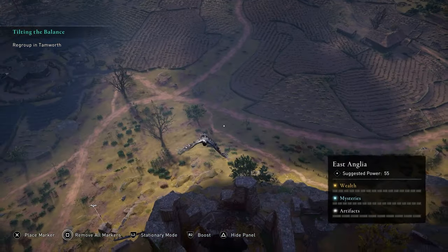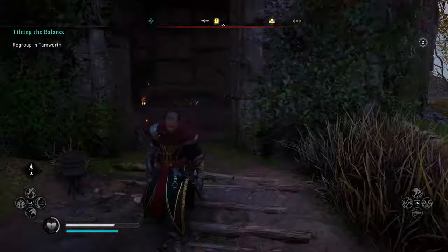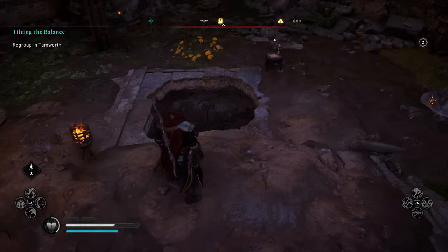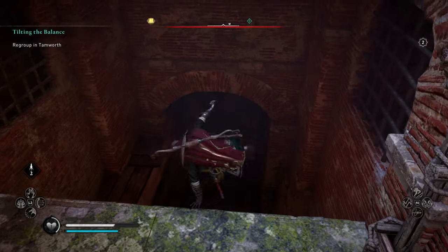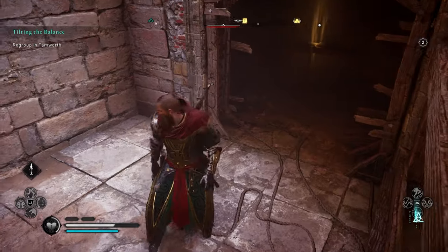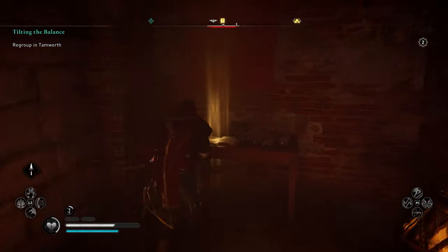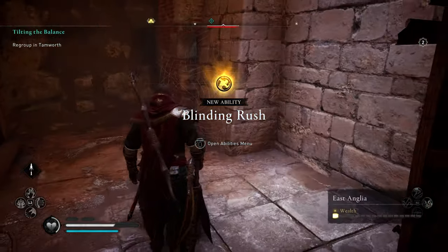When you get here there'll be some guards, just dispose of them — they're pretty easy. Run in here, you're gonna have wooden slats on the floor, just break them and drop yourself down. Then you're gonna have two firepots here — just take a few steps back, shoot them, and the Book of Knowledge is gonna be right there. That's a very nice easy one to get.